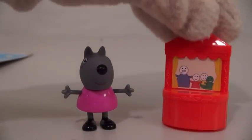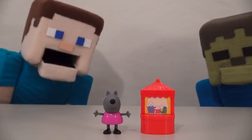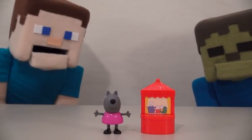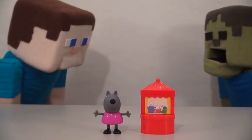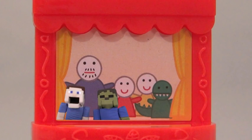Next we have the figure Wendy Woof. She comes with her little purple dress. She also comes with a stage so she can perform a puppet show. Wait a minute — we're the only puppet show around here. Let's take care of that, Zombie Steve. Alright guys, stand back. This is our puppet show now.